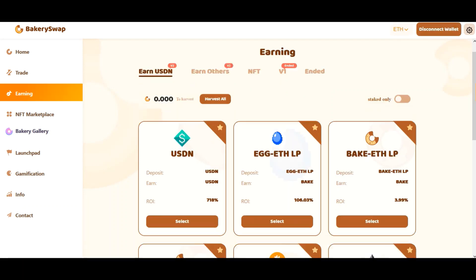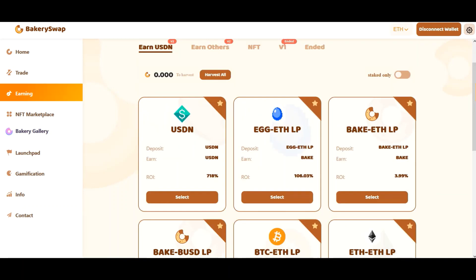There, we can see what coins BakerySwap offers for staking. But I am first of all most interested in the offer for USDN staking, because it's the most profitable offer available at the moment. We can earn up to 718% a year. That's an incredibly profitable rate.